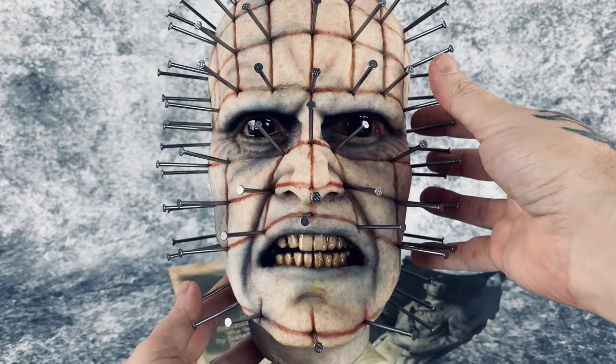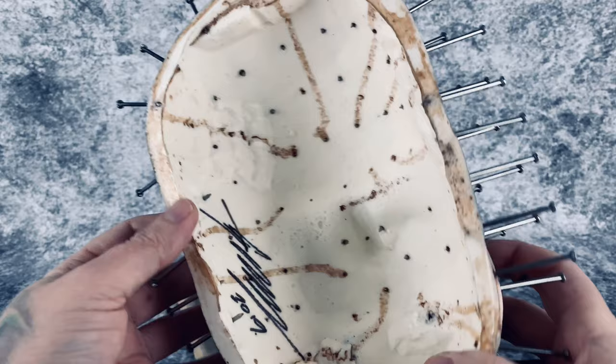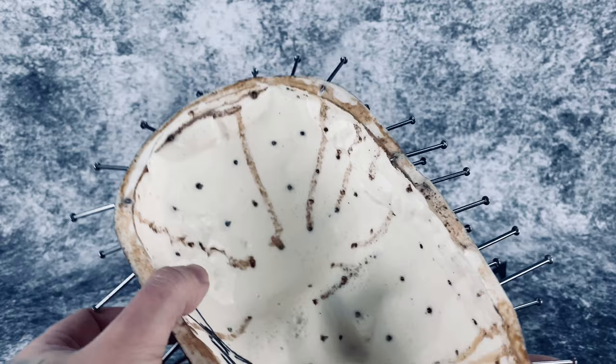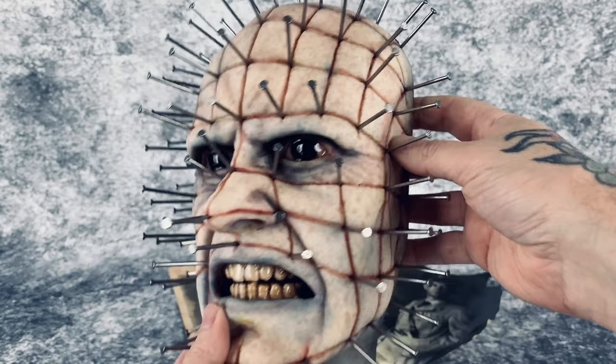They also have the female Cenobite, which I'll probably be getting. On the back side, this is what it looks like — it has Gary's signature again, done in 2019. And here is a little groove where you hang it on the wall. It's just so well done; I absolutely love it.